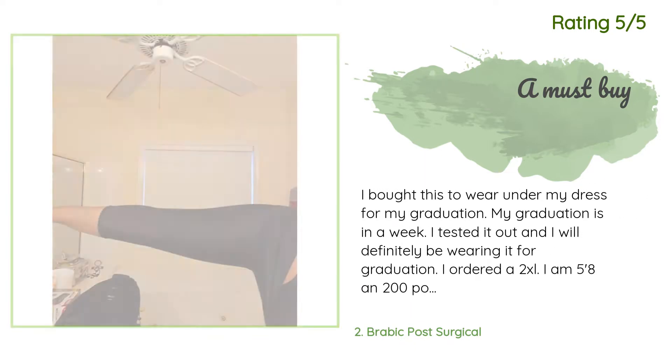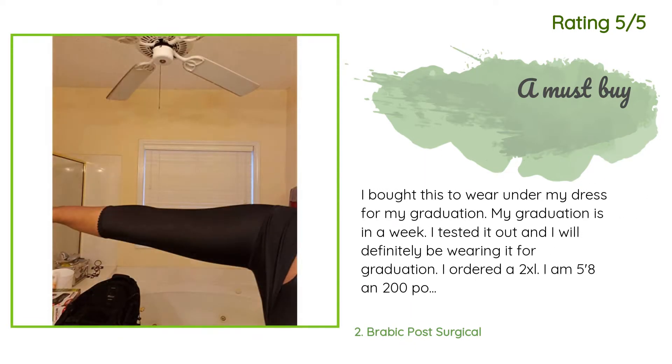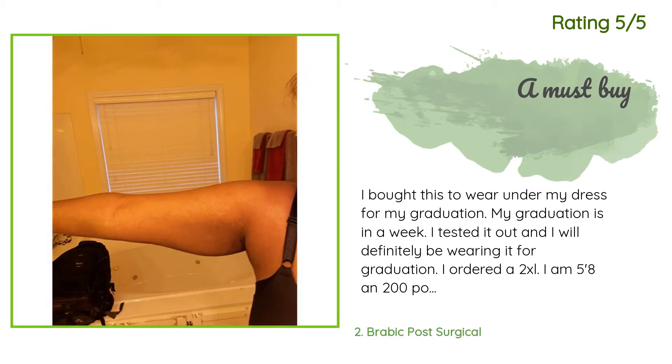Another happy customer said: I bought this to wear under my dress for my graduation, which is in a week. I tested it out and I will definitely be wearing it. I ordered a 2XL — I am 5'8" and 200 pounds. It makes my arms look slimmer and I am so happy. I posted a before-and-after photo.